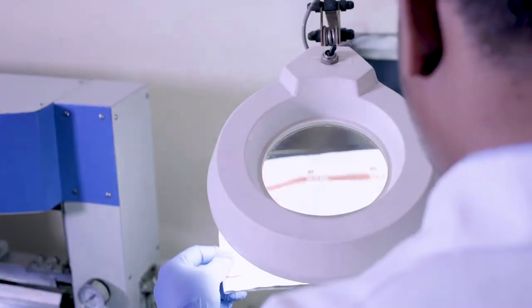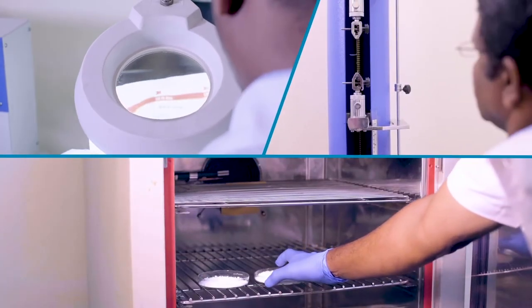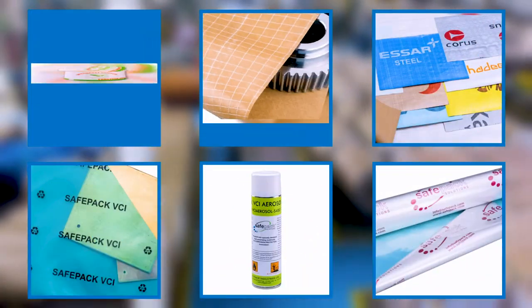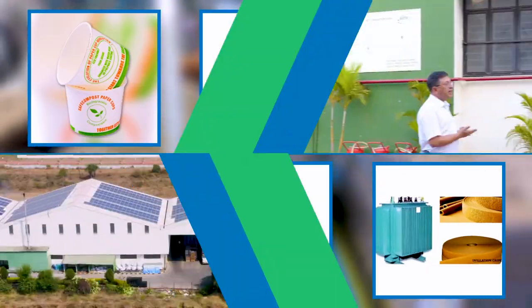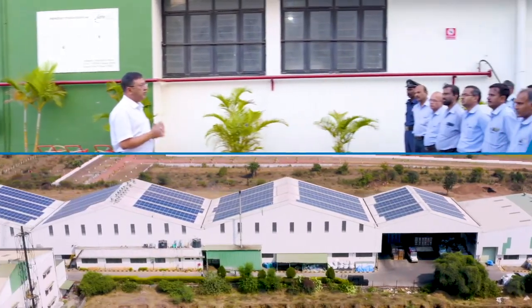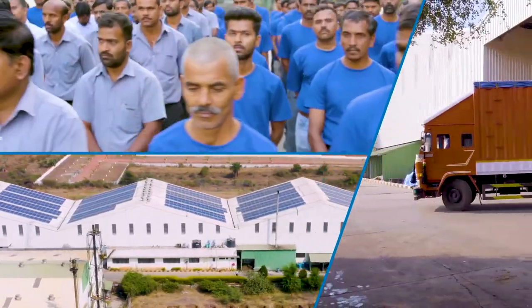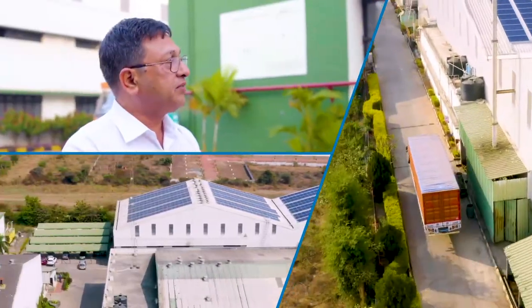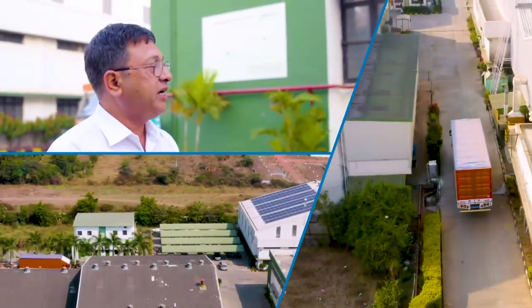SafePak will always be there to service the industry with our superior, innovative, and eco-friendly packaging solutions. We look forward to the opportunity to delight you and in turn to give back to the environment.